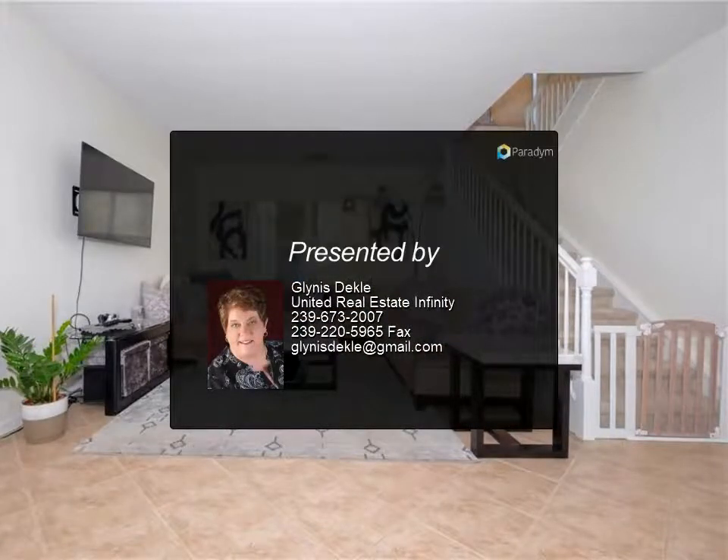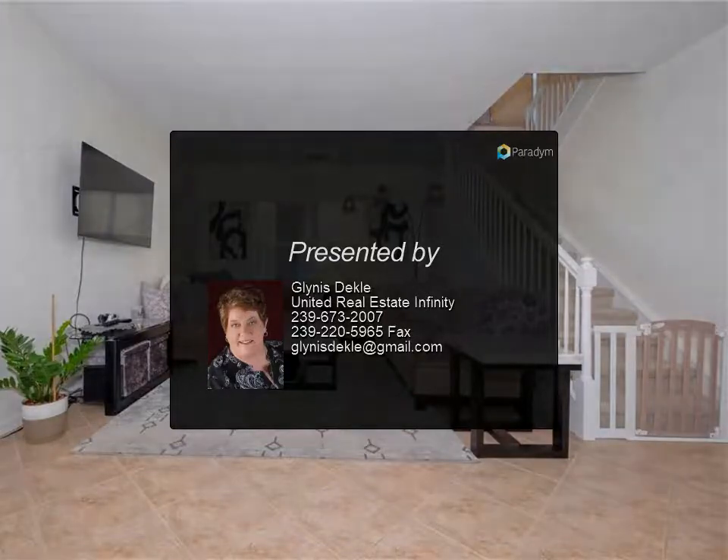Ready for someone new to love it. For more information, review the listing details.